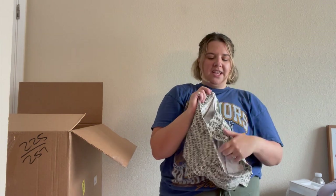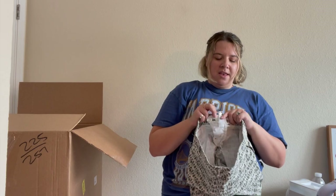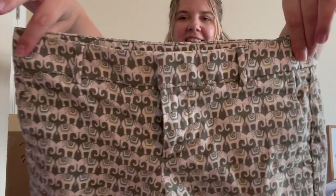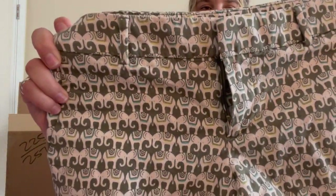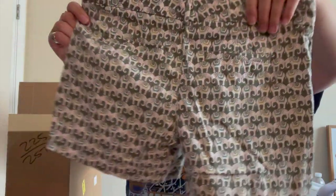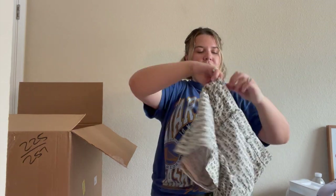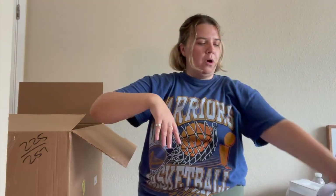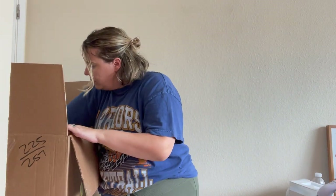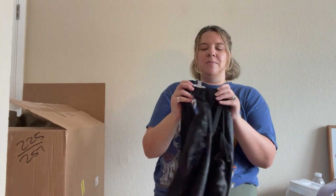These are so cute — Banana Republic shorts with a fun elephant print! The elephant has like a little blanket on it. Not new with tags, size zero so very small, from 2014. I love novelty prints — I will probably list those. I see three jackets in the box but not sure if any of them are as good as the jackets I've been getting.